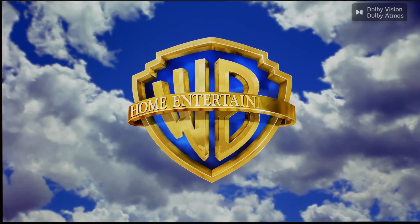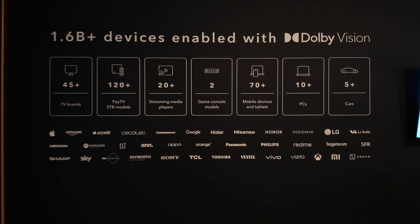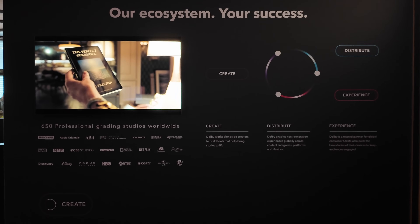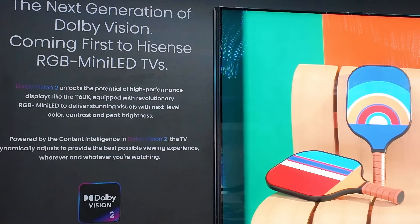You might ask: isn't Dolby Vision just an HDR format? How can it help with 24p motion? Dolby Vision 2 is the next-generation version of Dolby's advanced HDR format, building upon the foundation of the original Dolby Vision standard — not only with improvements to HDR presentation on TVs, but also by offering new tools for content creators to embed rich, dynamic metadata into Dolby Vision 2 titles. The goal is to allow viewers to experience content exactly as the creator intended, more faithfully than ever, especially on a Dolby Vision 2 capable television.